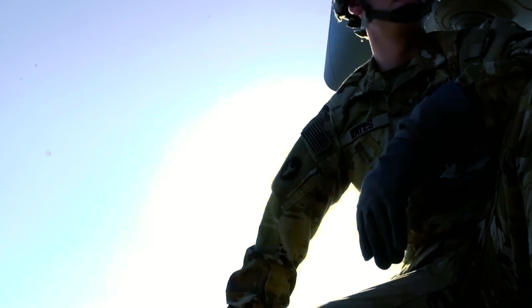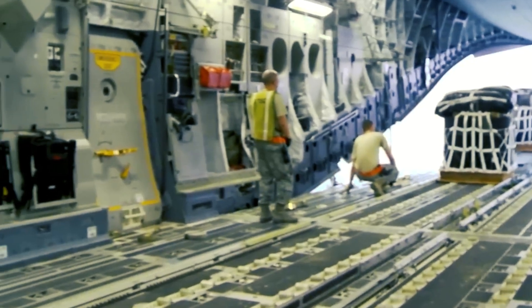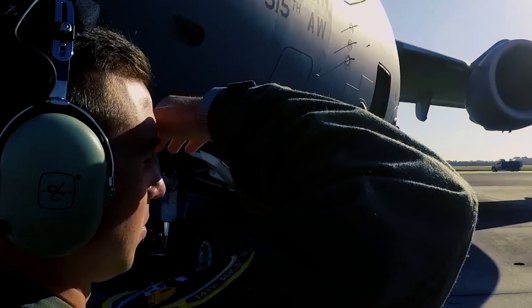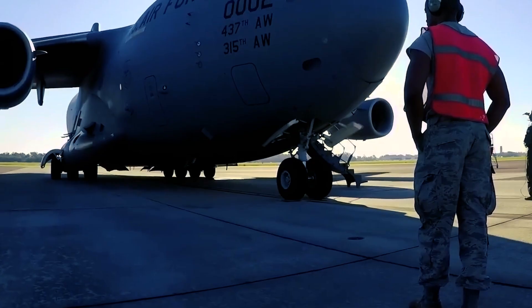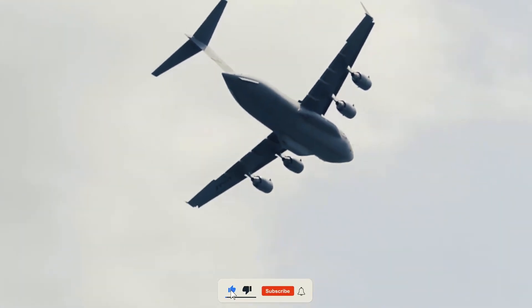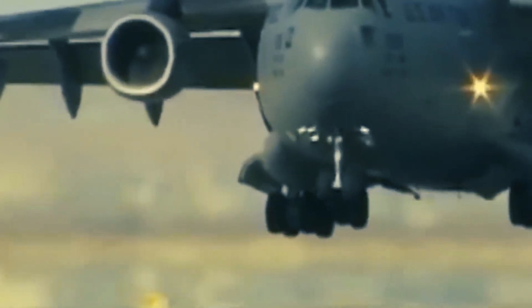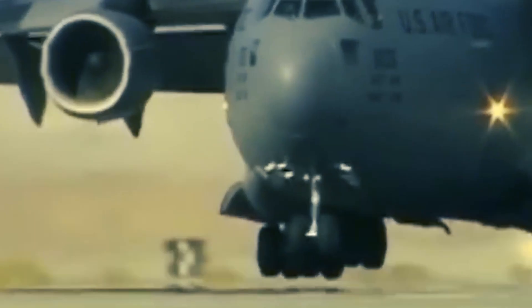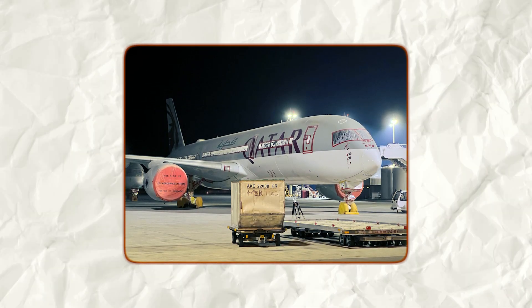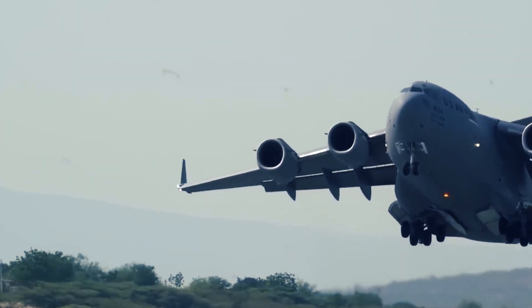In conclusion, the idea of Qatar Airways operating a C-17 is fun to imagine, but it's pure fantasy. The plane is a brilliant piece of engineering for its intended role — military aircraft — but in the world of commercial aviation, it has no place. It's too expensive, too inefficient, and far too uncomfortable. At best, you might see governments or militaries using C-17s in partnership with airlines during emergencies. But as a regular part of an airline fleet? Impossible. Qatar Airways will stick with jets like the A350, which balance efficiency, comfort, and luxury. The C-17 is a legend, but it belongs to the skies of defense, not the runways of Doha.